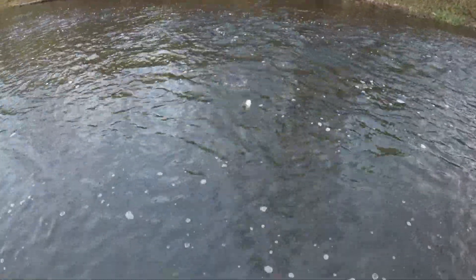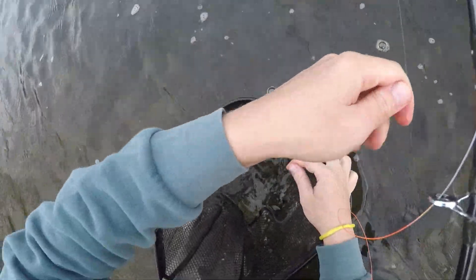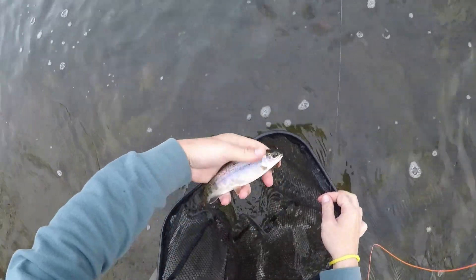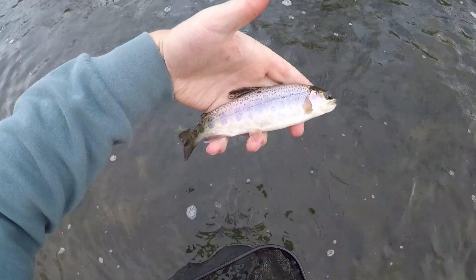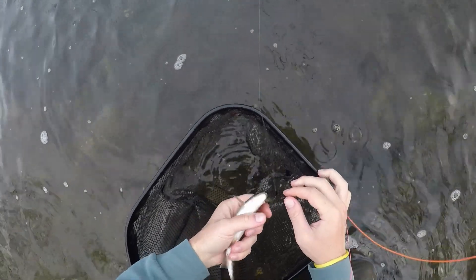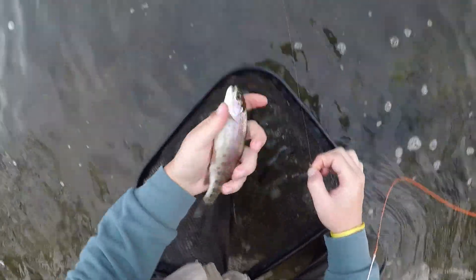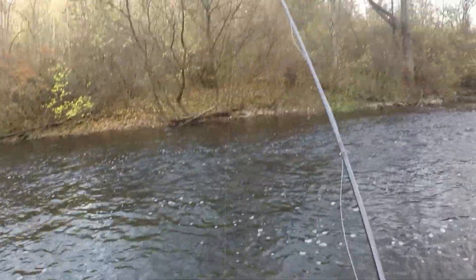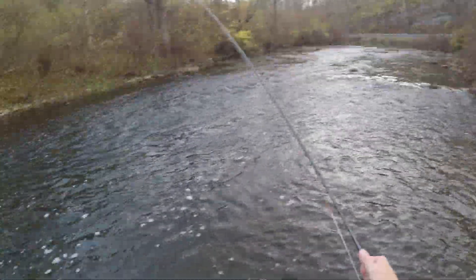There we go — nice! First fish of the day. Looks like a rainbow. It's been a little while, can't lie. But there's a nice little rainbow on the waltz worm. First fish of the day. There's at least one — let's see if we can get another one out of here.